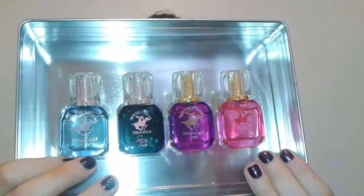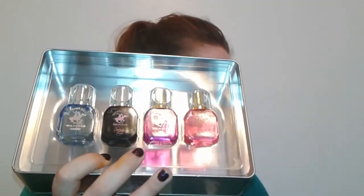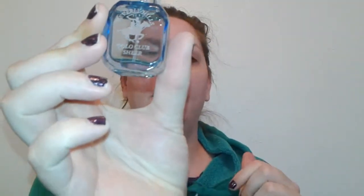So this week it is all about the Beverly Hills Polo Club Sexy Collection. I got four of these 15-milliliter bottles at Ross for $9.99. It's a beautiful collection — I love Polo, it's expensive you know. This first one is called Polo Club Sheer. I love the bottles, I think they're so cute.